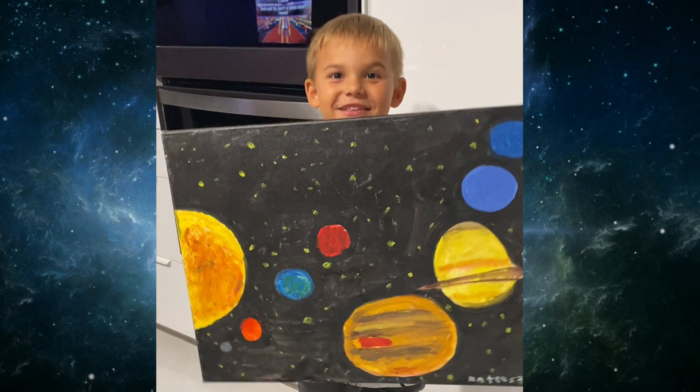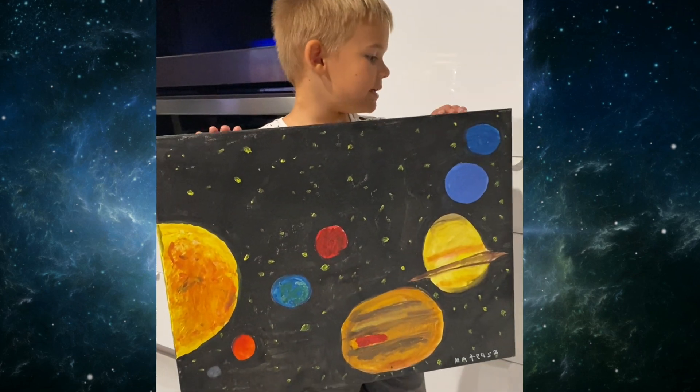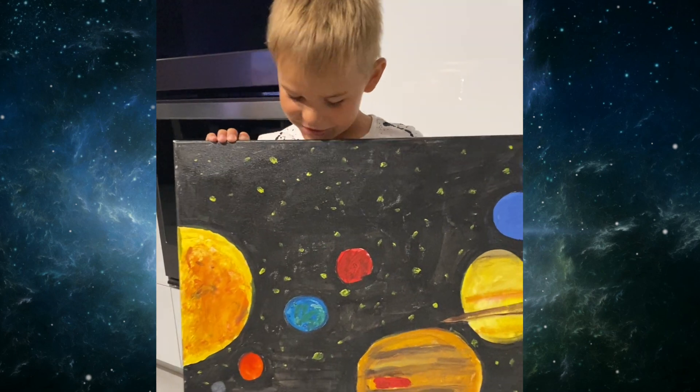I painted this picture about the planets whenever I was four. It's cool.